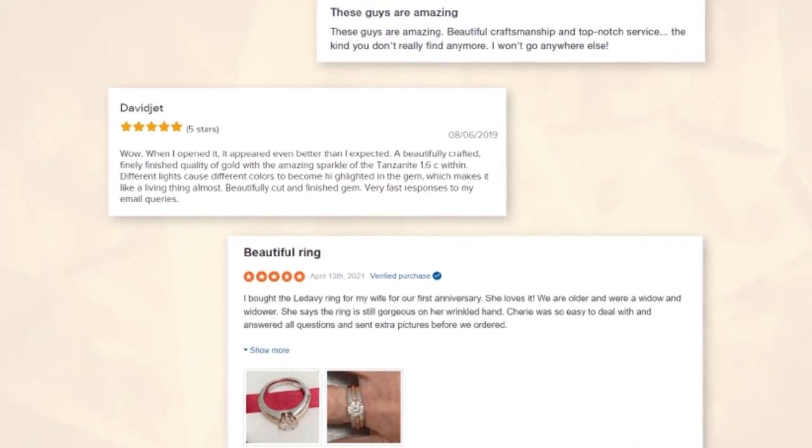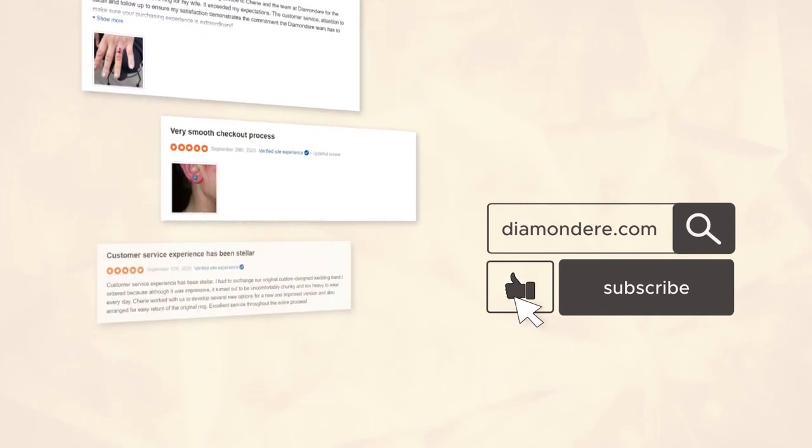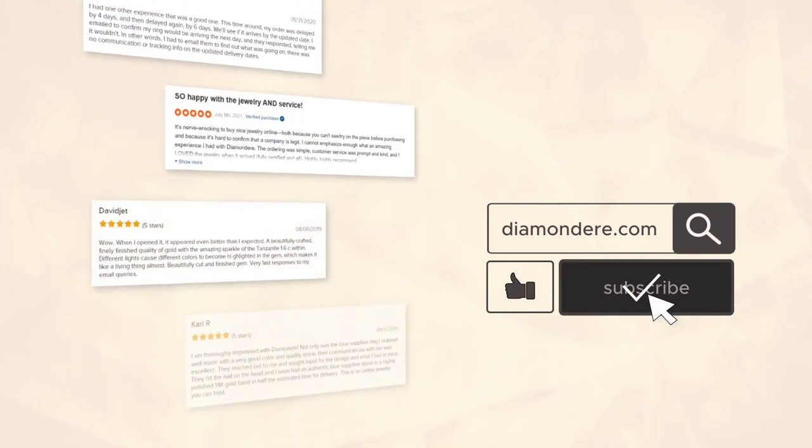Find your top quality natural Aquamarine jewelry at diamonddare.com. Please hit the like button below if you found this informative, and subscribe to our channel for more insightful jewelry videos. I'm Julie and thank you for watching.